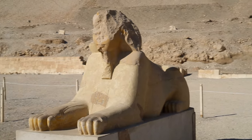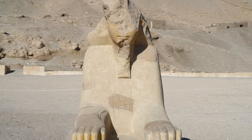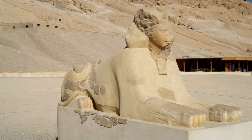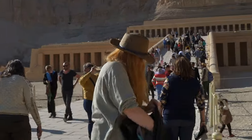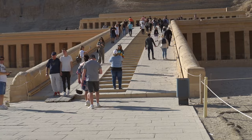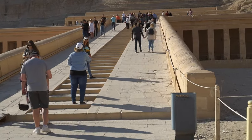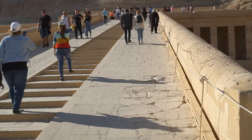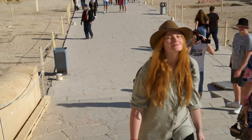Hatshepsut, whose name means 'foremost of noble ladies,' lived 49 years, most probably between 1507 and 1458 BCE. Her great-grandfather, Ahmose I, expelled the Hyksos from Egypt and founded the 18th dynasty. Her father, Thutmose I, expanded the country on a scale never seen before, so she was born during prosperous and glorious times for Egypt.